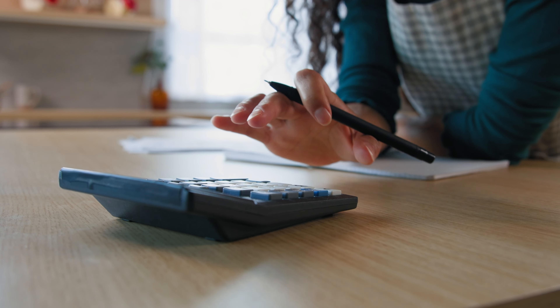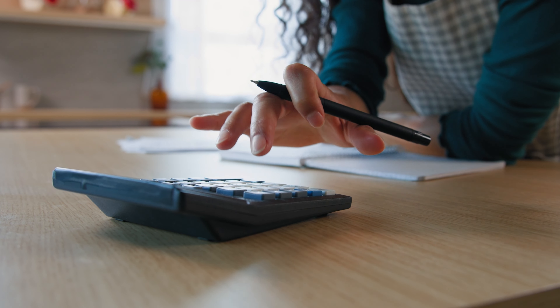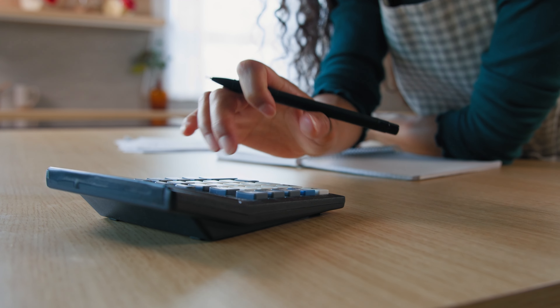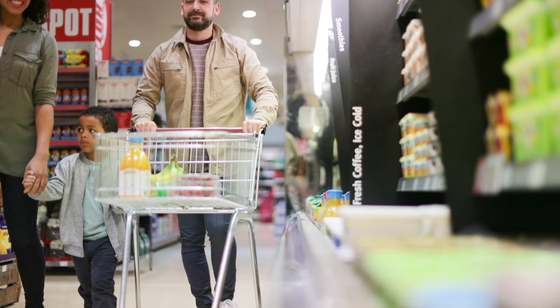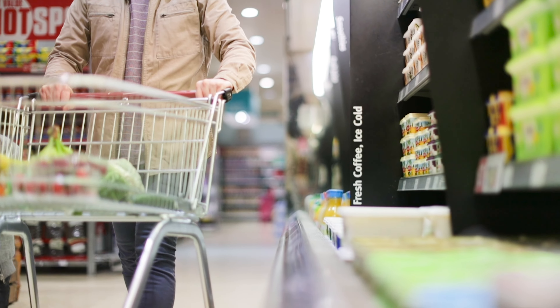Tip number three: want to save big on groceries without sacrificing taste? Make a monthly budget and stick to it. Choose generic products instead of pricier brand-name items, and you'll be amazed at how much you can actually save. Many store brands are just as delicious as their more expensive counterparts, so why not give them a try and see for yourself?